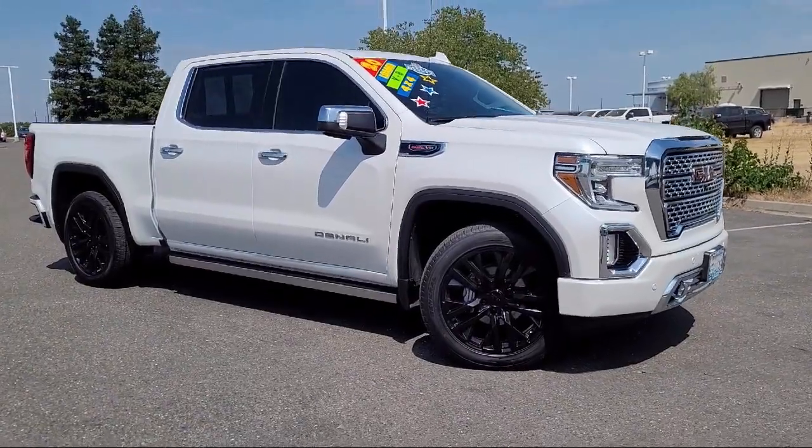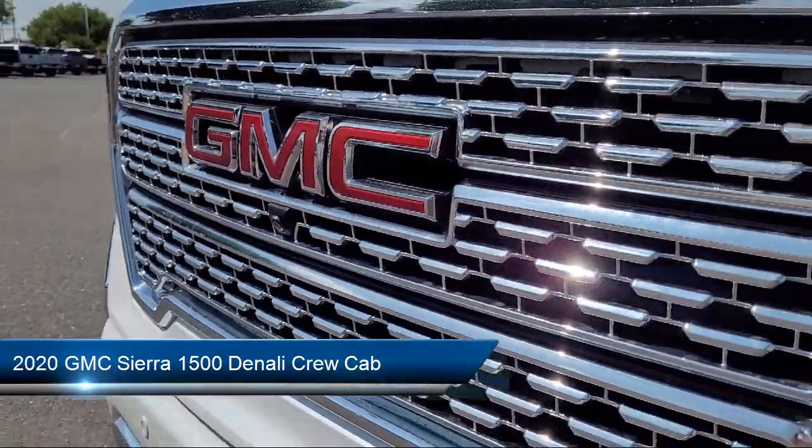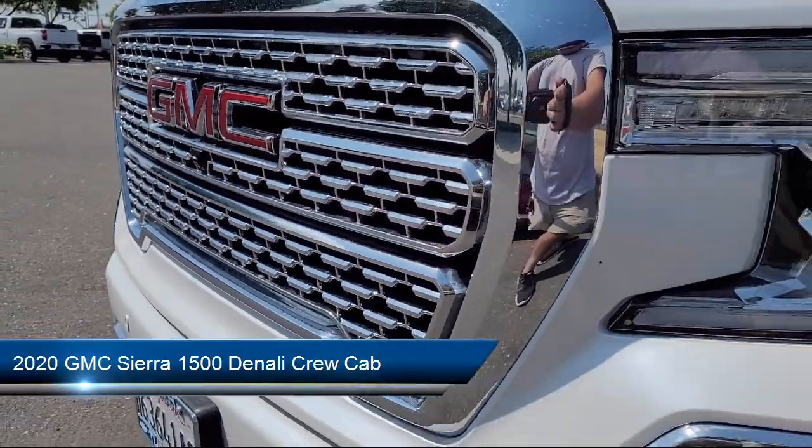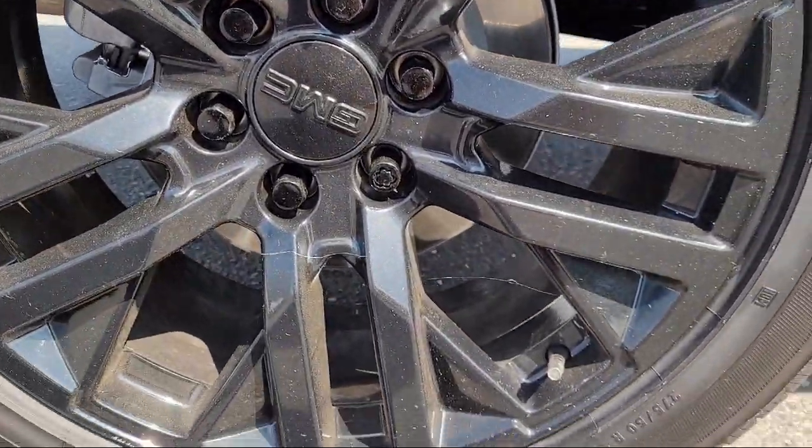It comes equipped with navigation, theft deterrent system, hitch guidance with hitch view, 10-way power driver seat adjuster with lumbar, Wi-Fi and hotspot capable, and HD radio.